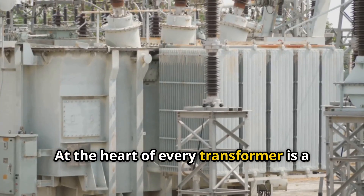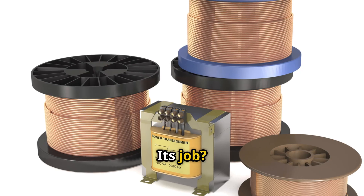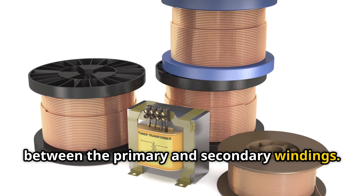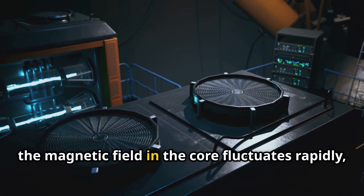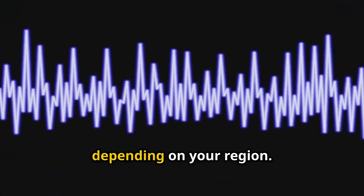At the heart of every transformer is a core made of laminated steel and windings. Its job is to channel magnetic flux efficiently between the primary and secondary windings. When alternating current flows through these windings, the magnetic field in the core fluctuates rapidly, cycling 50 or 60 times per second depending on your region.